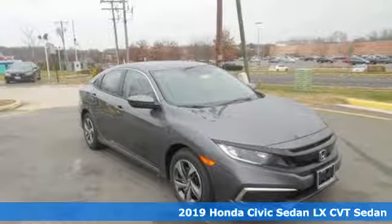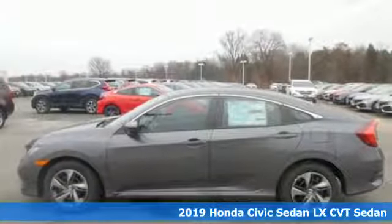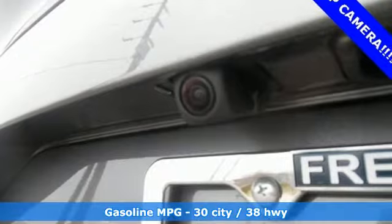It's a new 2019 Honda Civic Sedan. The energetic Civic makes the destination less important than the journey, plus it offers an exciting list of features.